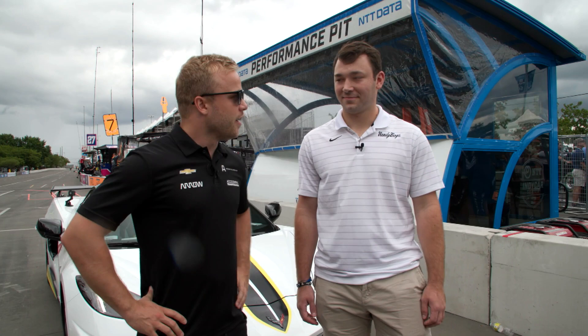Hey guys, Felix Rosenquist here driving for the Arrow McLaren SP Chevy. This is Carter, he's going to be joining me today for one or maybe two laps around the Nashville Music City Grand Prix street track. Are you ready? I'm ready, I'm excited to see how quick this little thing is. Yeah, it's very quick I heard.